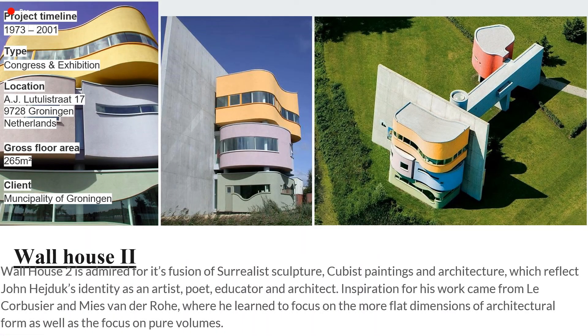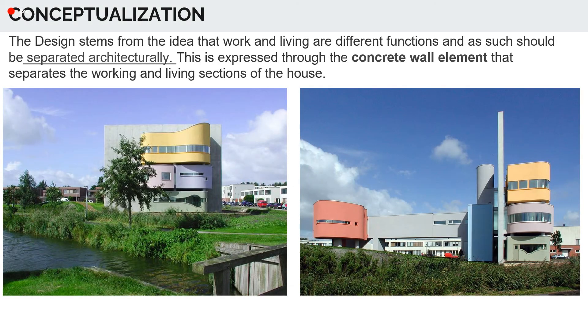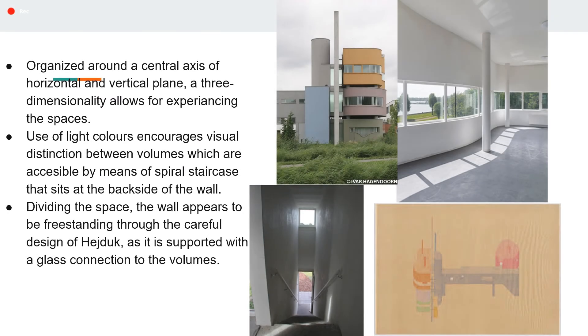Another famous project is Wallhouse 2, which is a fusion of Surrealist sculpture, Cubist paintings and architecture, reflecting John Duck's identity as an artist, poet, educator and architect. The design stems from the idea that work and living are two different functions and should be separated architecturally. This separation is done with the help of a concrete wall element that separates the working and living sections of the house. Different functions are organized around a central axis. Application of light colors encourages visual distinction between the volumes.